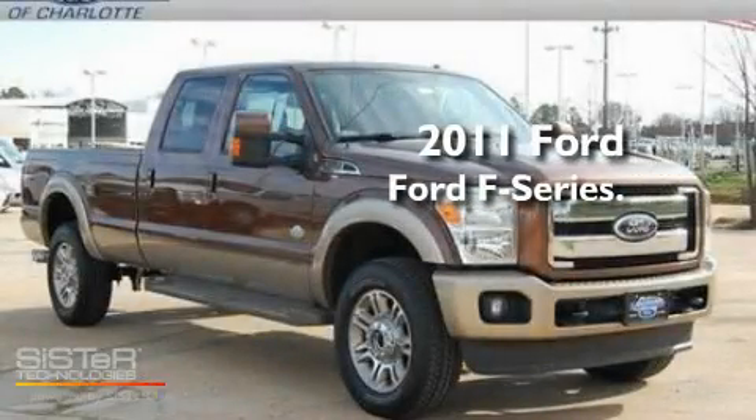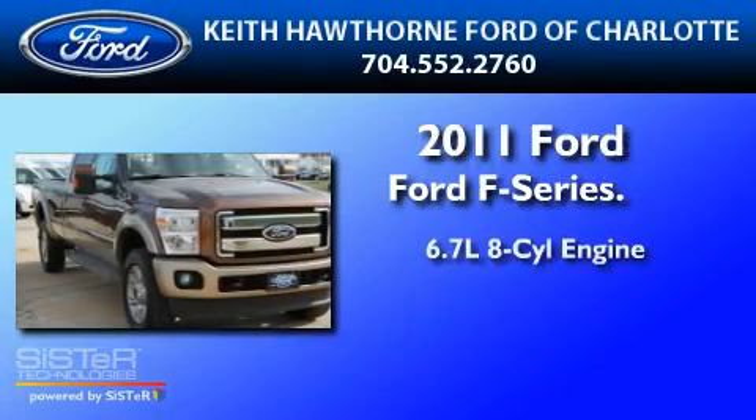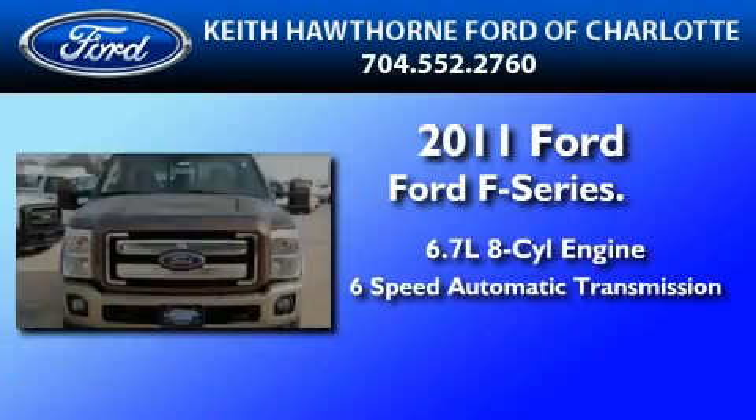This is a brand-new 2011 Ford F-350. It features a 6.7-liter 8-cylinder engine and a 6-speed automatic transmission.